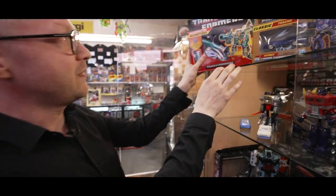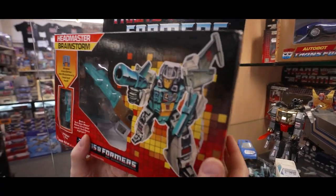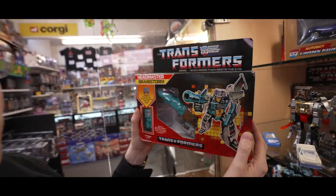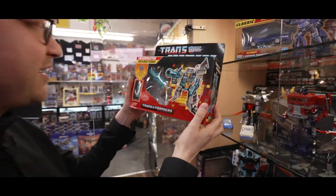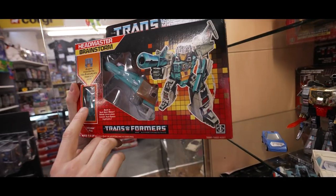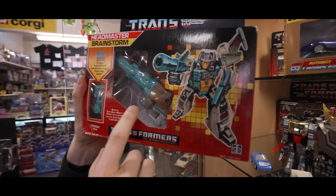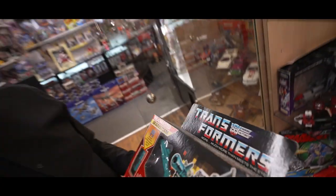And here we go — Headmasters. I really like Headmasters when they come in. This is a sealed example, never been out. Look at that — never been played with. You could be the first person to play with it, or you could sit it on your shelf with all your others. Love it. Headmasters — if you didn't know, they came with an extra little guy and he transformed into the robot head. Headmasters. And there we have it.